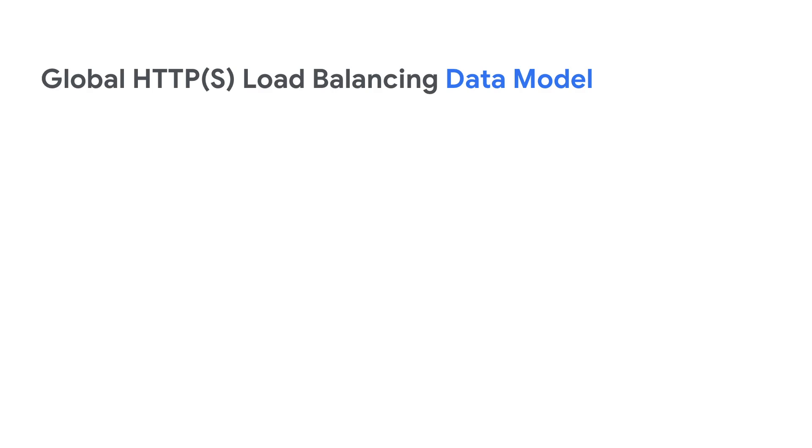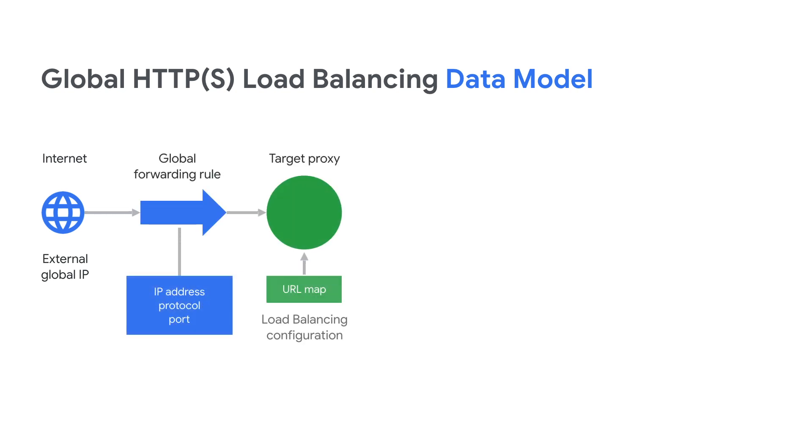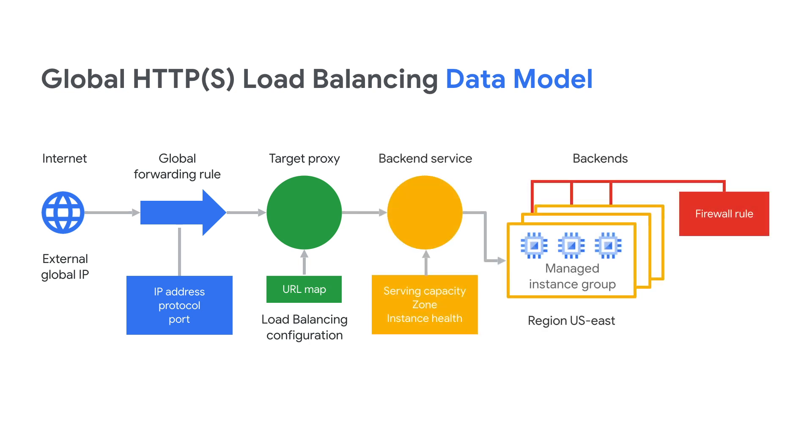The Anycast IP the L7 load balancer has comes with an associated forwarding rule, which will then direct traffic to a target proxy. Here, the target proxy terminates the client session. It has configurations for a URL map, like host and path rules, which then routes the traffic to the correct backend service on VMs in the US East region. The backend service checks each backend's capacity and health and sends traffic to the most available and healthy backend. It then sends off the shopping data back, and the GFE caches the response and forwards it to the user.